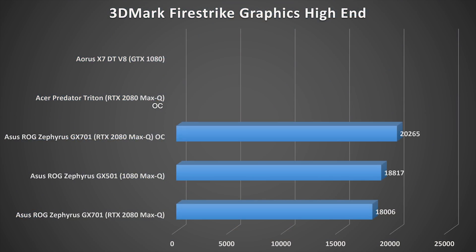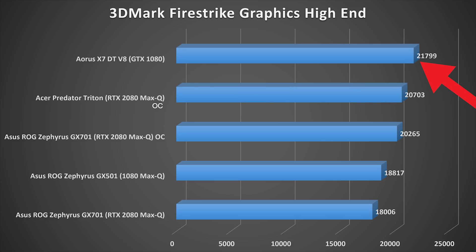If you're going to be gaming at 1080p at high frame rates, that is a very minute difference in performance for the amount you're going to have to pay to get that new card. The Aorus X7 managed to get 21,799 in the Fire Strike graphics test, while the Zephyrus GX501 with the 1080 Max-Q got 18,817. The new 17-inch GX701 Zephyrus, which should provide better cooling, only got 18,006 — an extremely disappointing score.